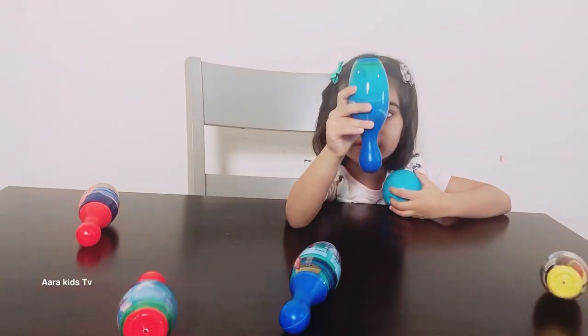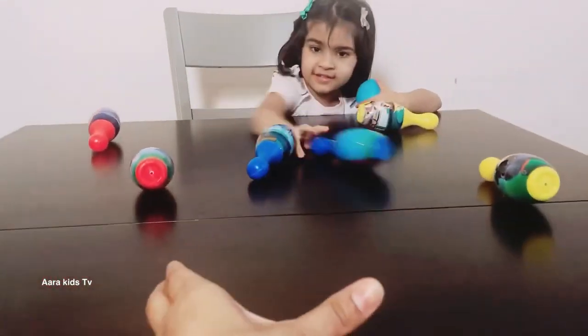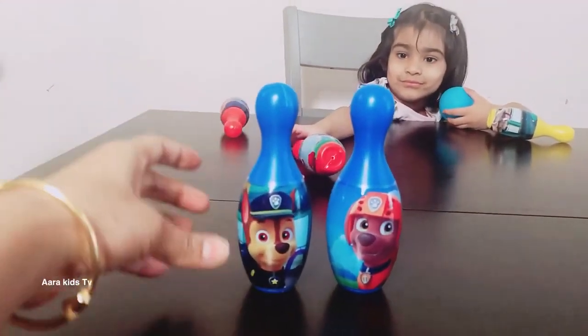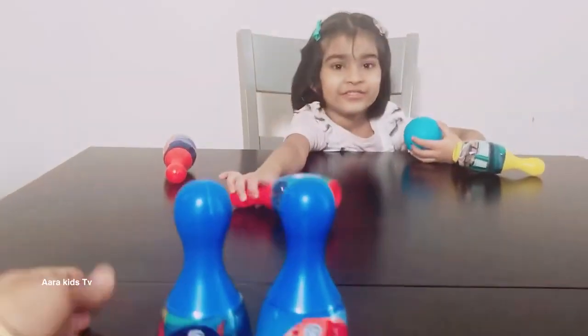Now I am going to give these to my mommy to keep it right there. This time we will keep it a little further for Zuma. And this is Chase. My favorite. Your favorite.